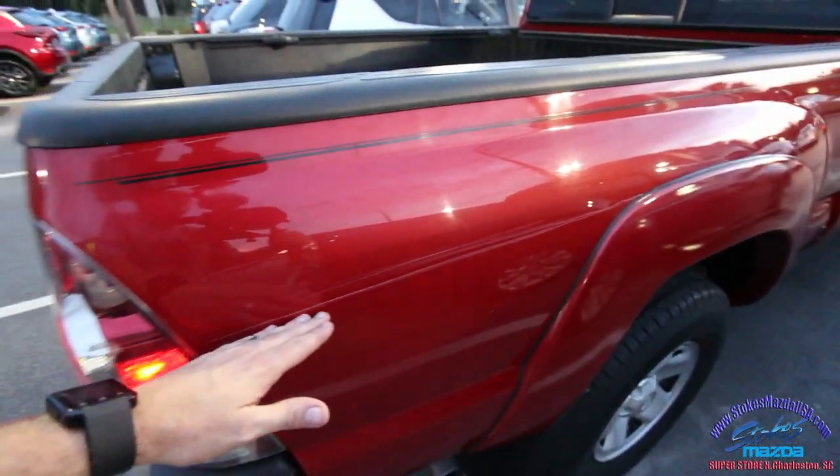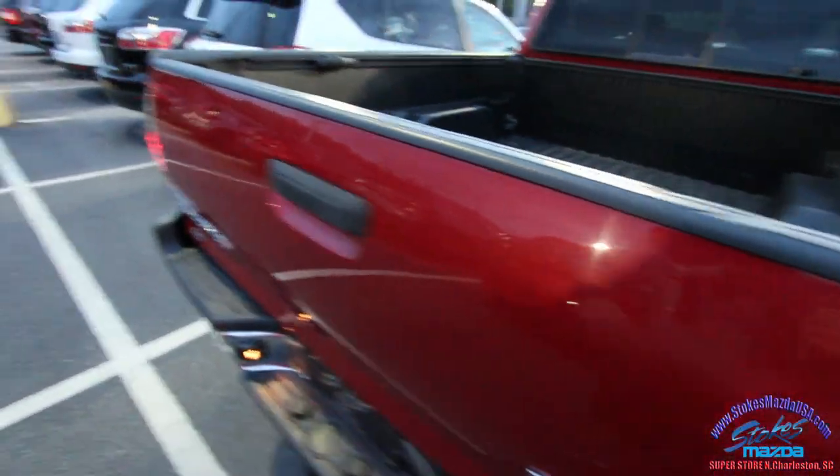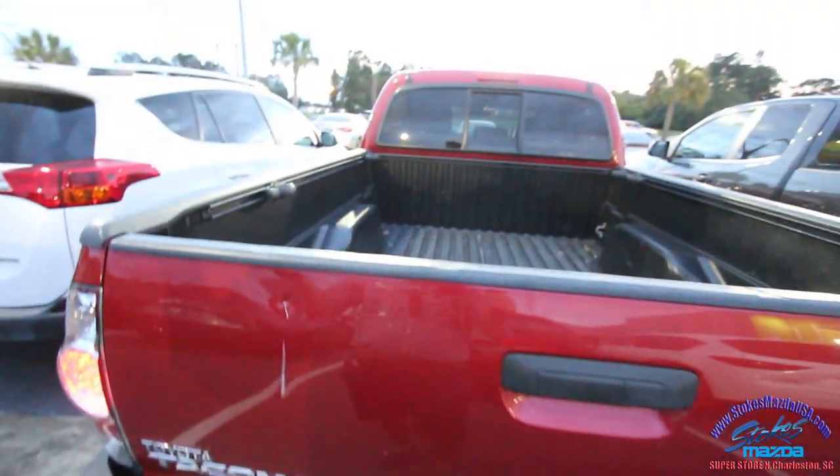There's a scratch right here, and then another scratch here with a ding. To take into consideration, the truck's a little bit older — tow package. You know, guys get these trucks and have a little fun in them, and I'm sure you will too.